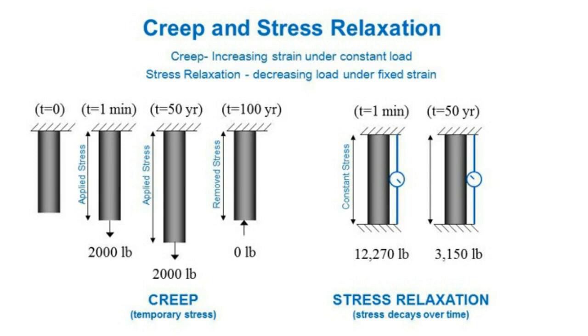On the stress relaxation side, when a force is applied — say there's a rock pressing into the pipe — as the pipe deforms or strains, it compensates and the stress being applied is actually reduced. You can see that over time, stress on the pipe can drop from 12,000 pounds to 3,000 pounds. This prevents the pipe from fatiguing and overstressing.